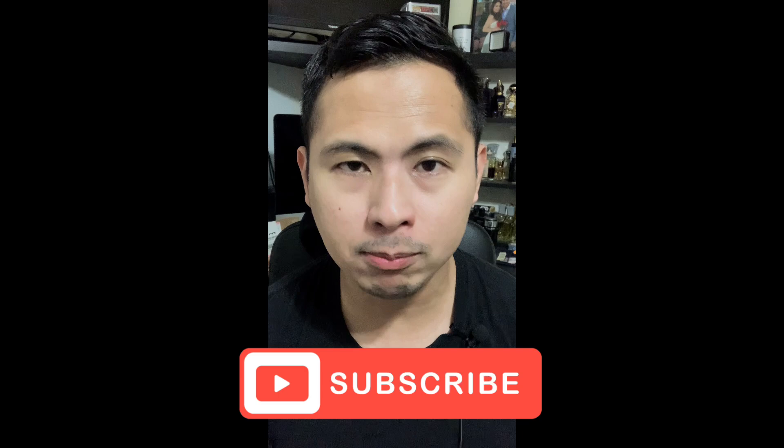Before I continue, please do not forget to like and subscribe to this channel. We are growing — we're past 10k and headed toward 20k. I appreciate you guys for all the support, the likes, subscribing, showing your friends, and watching all the videos. I've got about 400 videos on the backlog.